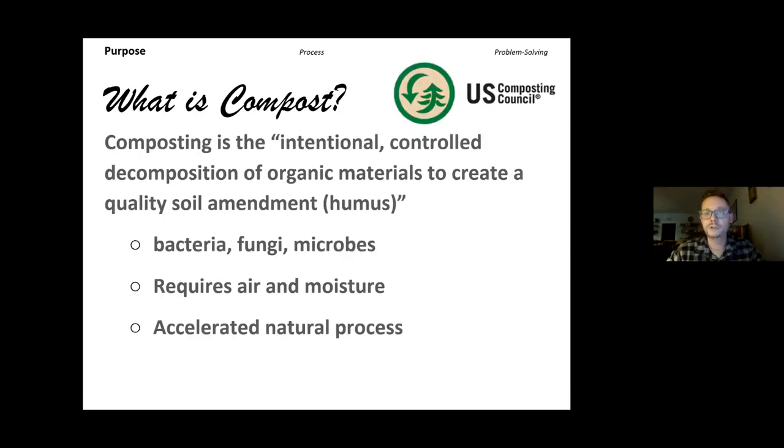So what is compost? Let's start with a definition from the U.S. Composting Council — yes, there is a Composting Council. It is the intentional, controlled decomposition of organic materials to create a quality soil amendment, also known as humus. It requires microorganisms, air, and moisture. It is actually an accelerated natural process with a human component that goes into controlling and managing it — it is intentional, so it does take a little bit of care and know-how to put in the right things and manage it.